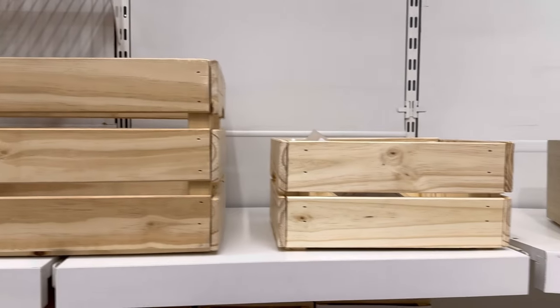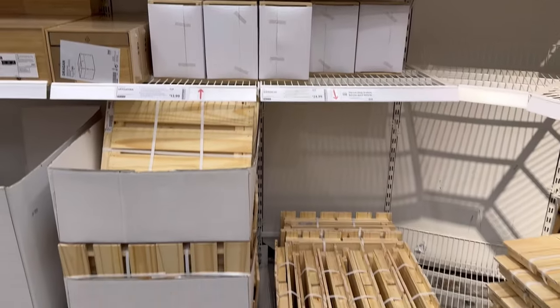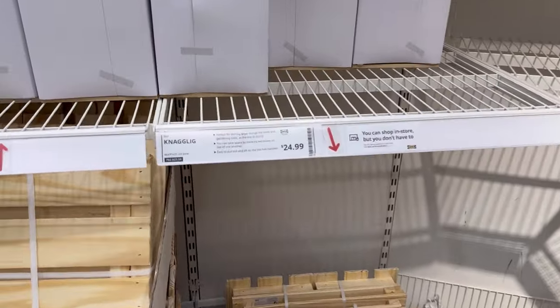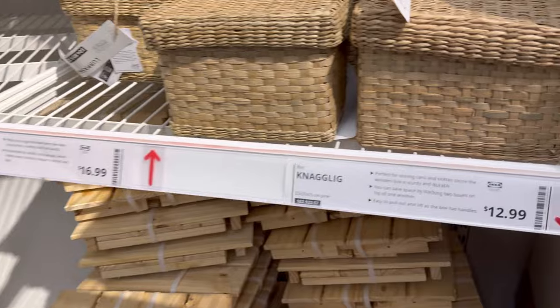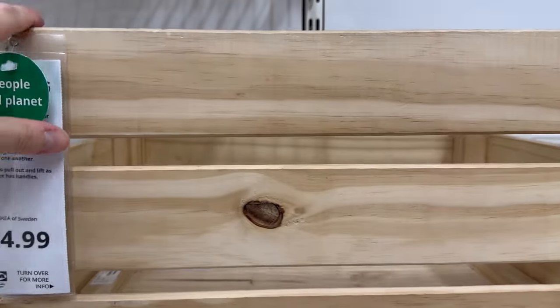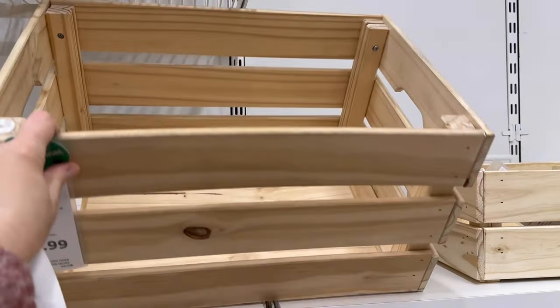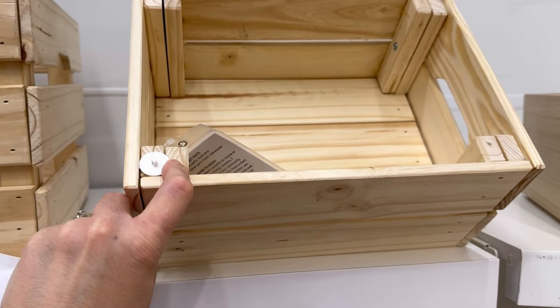IKEA's had these for a really long time — it's the Nagelig Pine Crate. It comes in two sizes, priced at $12.99 and $24.99. It's really durable and can handle heavy loads. I think it could look beautiful alongside the right decor, like in an authentic farmhouse, a canning pantry, or a European home in the French countryside. It comes unfinished, so you can either treat it with oil, wax, or paint it your favorite color to fit the style of your pantry. IKEA says it works with their Ivor storage unit, but I think it would work great storing cans and glass bottles in a pantry.